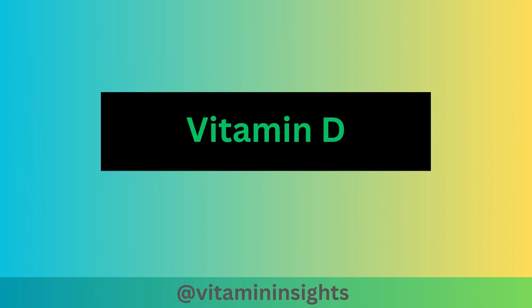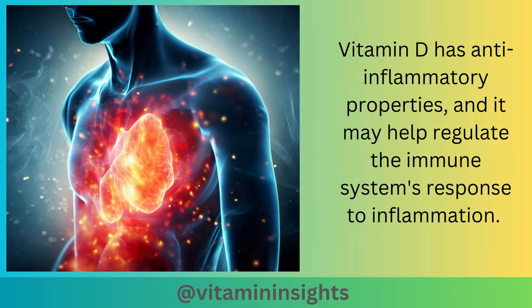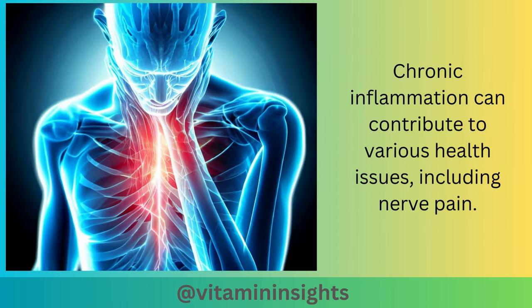Next, we'll discover how vitamin D relates to bone health and its potential impact on conditions like sciatic nerve pain. Vitamin D is an essential nutrient with a wide range of functions in the body, including bone health and immune function. Vitamin D has anti-inflammatory properties, and it may help regulate the immune system's response to inflammation. Chronic inflammation can contribute to various health issues, including nerve pain.